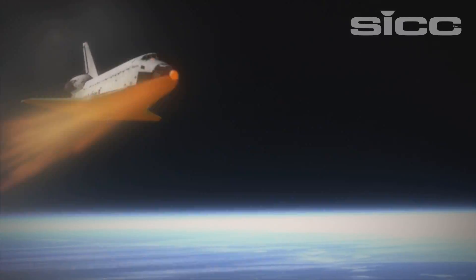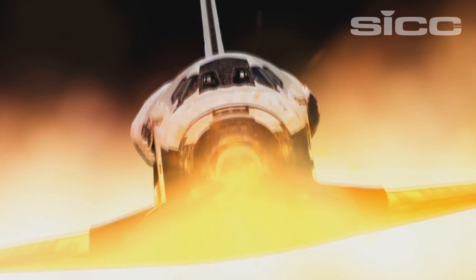It was this technology that protected the spacecrafts from burn-up during re-entry in the NASA Space Shuttle missions.